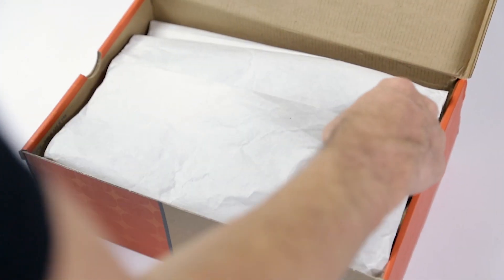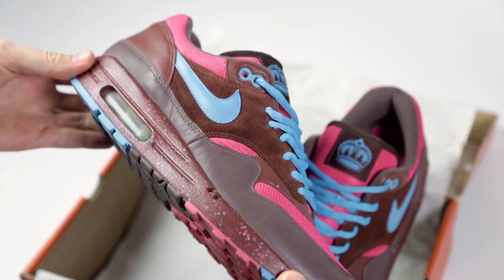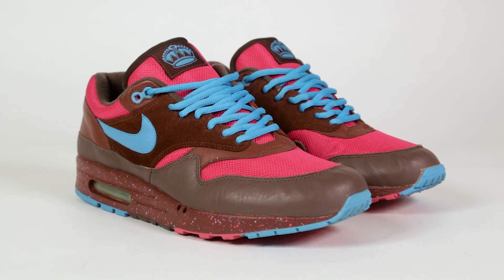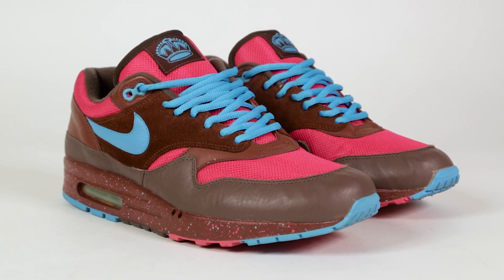Today we're unboxing the legendary Air Max 1 Amsterdam by Dutch illustrator and streetwear designer Pete Parra. These sneakers released over a decade ago in August of 2005, during a time in which the Air Max 1 was among the most sought-after models.